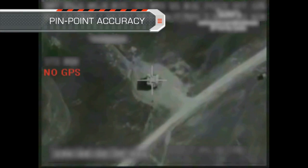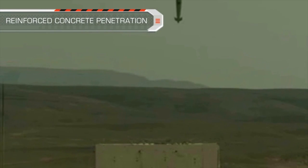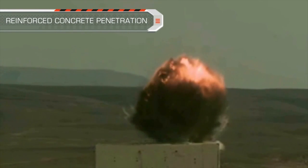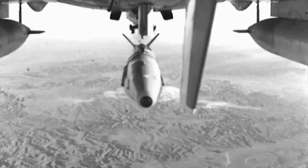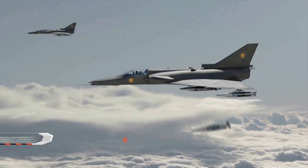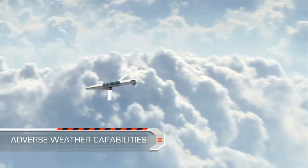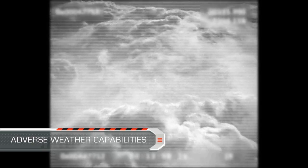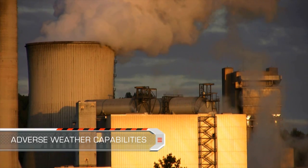The scene-matching technology enables pinpoint-accurate target hit, and when coupled with high attack angle, it facilitates penetration of hardened targets. The SPICE is a combat-proven weapon, and its technologies have already been successfully employed in adverse weather and low cloud base.